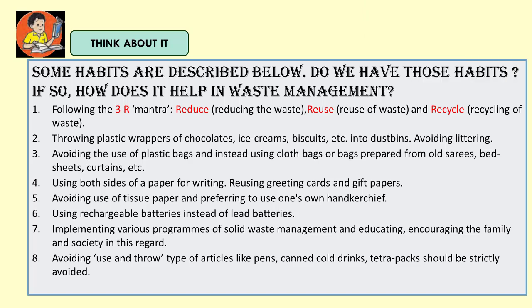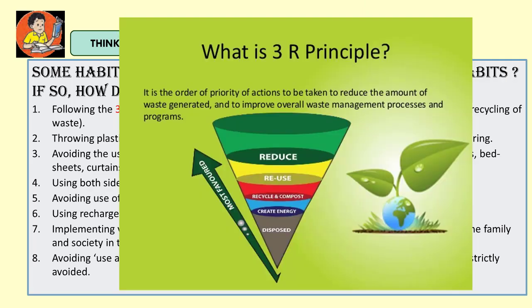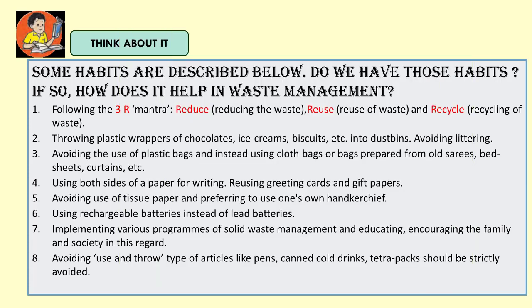Second, throwing plastic wrappers of chocolates, ice creams, biscuits etc. into the dustbin — avoiding littering. Next, avoiding the use of plastic bags and instead using cloth bags or bags prepared from old sarees, bedsheets, curtains etc. Next, using both sides of a paper for writing, reusing greeting cards and gift wrappers. Avoiding the use of tissue paper and preferring to use one's own handkerchief.